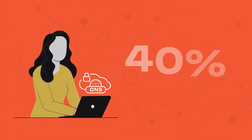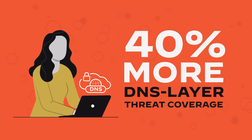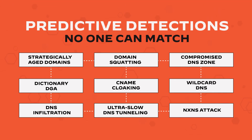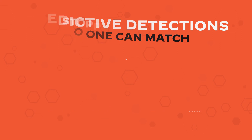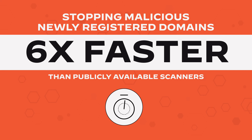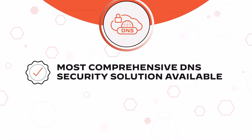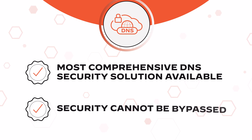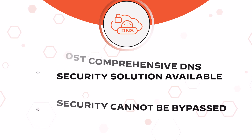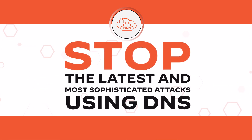Palo Alto Networks provides 40% more DNS layer threat coverage than other leading vendors and offers predictive detections no other vendor can match, stopping malicious newly registered domains six times faster than publicly available scanners. DNS security is the most comprehensive DNS security solution available and security cannot be bypassed. DNS security gives your organization a critical new control point in stopping the latest and most sophisticated attacks using DNS.